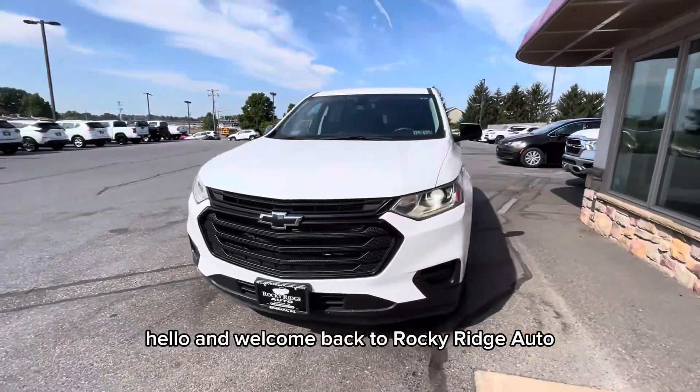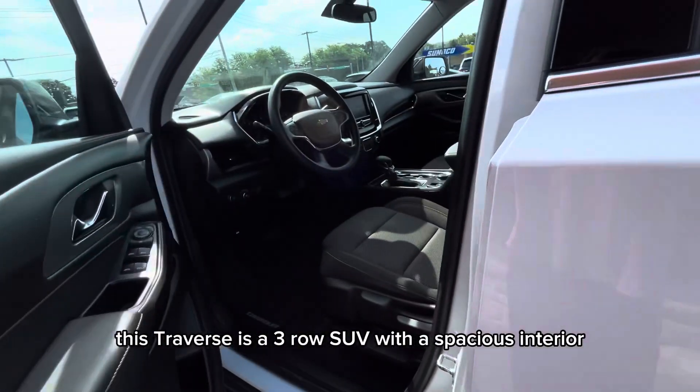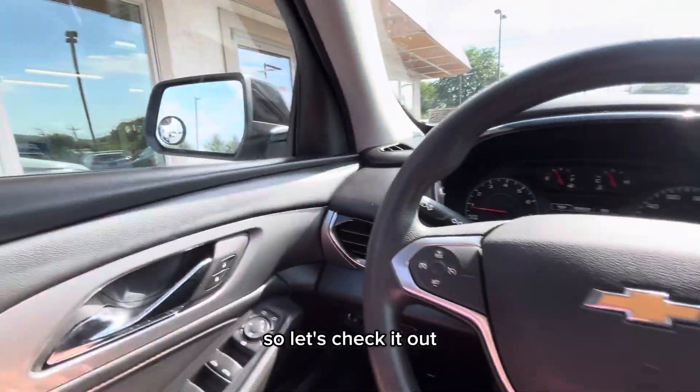Hello and welcome back to Rocky Ridge Auto! Today I will be showing you this 2021 Chevy Traverse LS. This Traverse is a three-row SUV with a spacious interior and several safety features, so let's check it out.